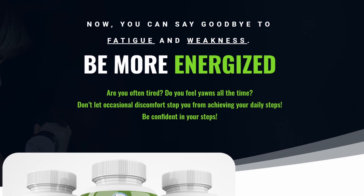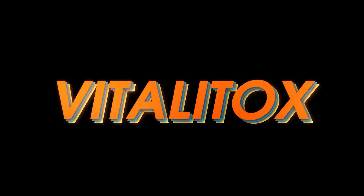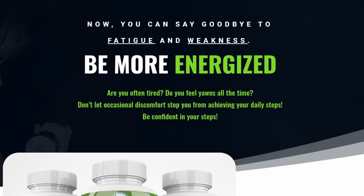Hi, my name is Aria and today I'll tell you everything you need to know about Vitalitox before actually buying the product. I also have two really important alerts, so pay close attention to what I have to tell you.